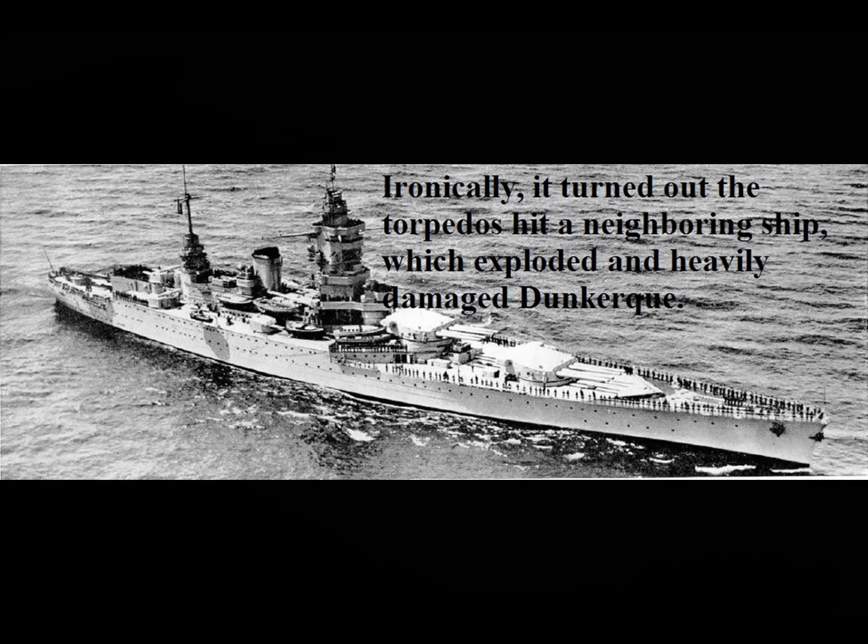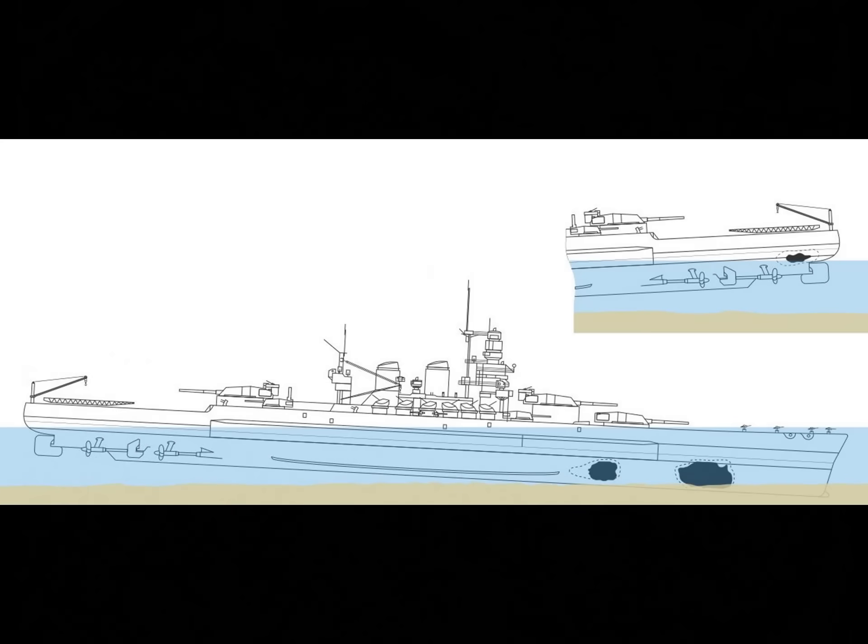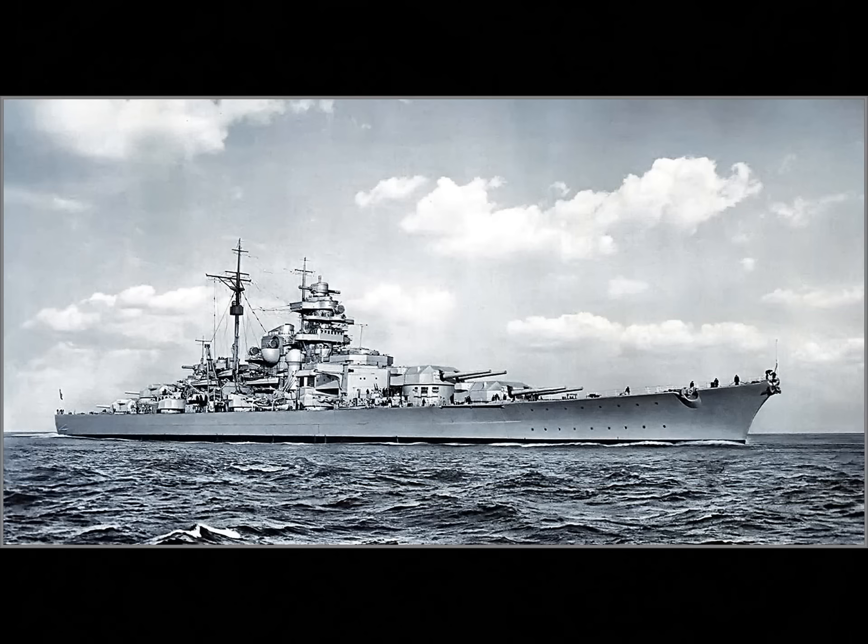The Swordfish then performed a similar attack on the Italian fleet at Taranto in a daring night attack. Again, the Swordfish showed the effectiveness of torpedo bombing, and three Italian battleships and a number of lesser vessels were disabled. In May of 1941, Swordfish scored hits on the German battleship Bismarck, which was maneuvering at sea. One of these famously jammed the ship's rudder, which led to her eventual demise at the hands of British battleships.